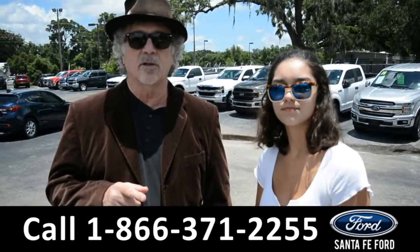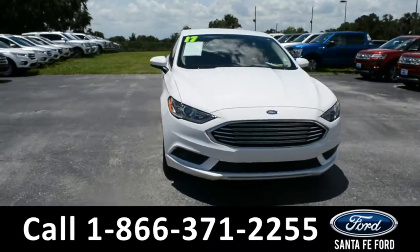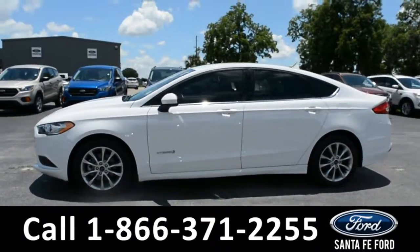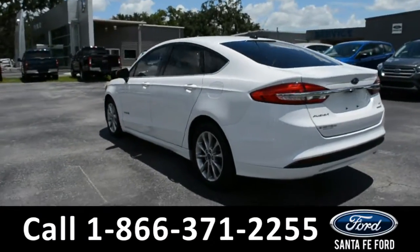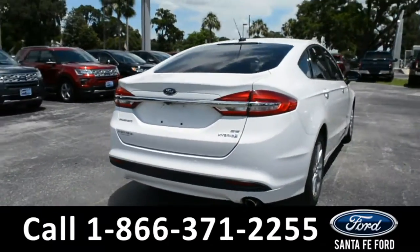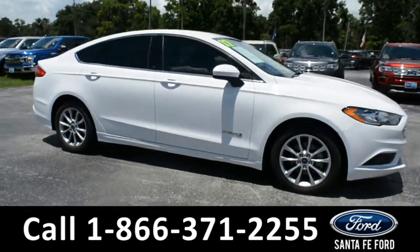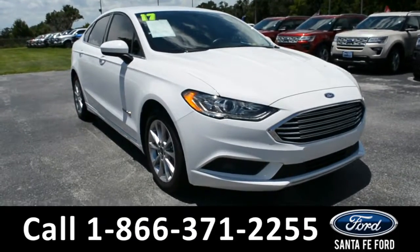Anna is going to take a closer look at one of our cars right now. This 2017 Ford Fusion Hybrid SE has solar tinted windows, alloy wheels, a remote keyless entry, a remote trunk release, and a keypad door lock. For more information on this particular vehicle, please visit our website at SantaFeFord.com or give us a call at the number located below.